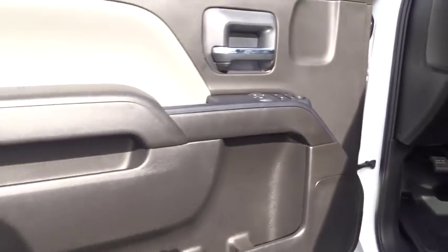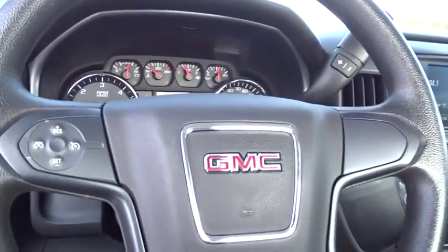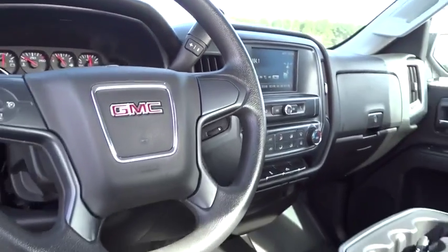Traction control, dual airbags, power steering, four-wheel disc brakes, center armrest, trip computer, electronic stability control, remote keyless.